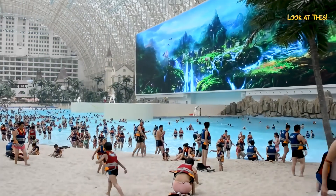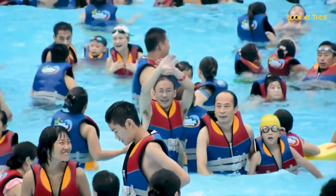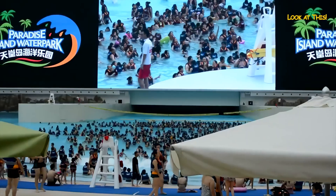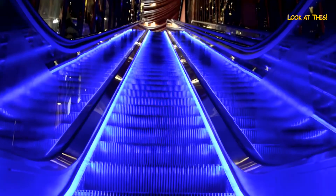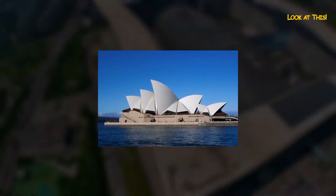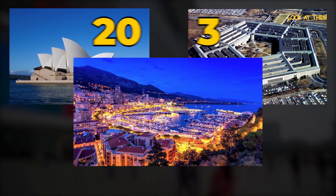a water park. The water park alone can accommodate 6,000 visitors at a time, who can be accommodated in the 2,000 hotel rooms also located in the building. But even this cannot describe the size of this structure. Inside this building, you can place 20 Sydney Opera Houses, three Pentagons, or the Principality of Monaco.